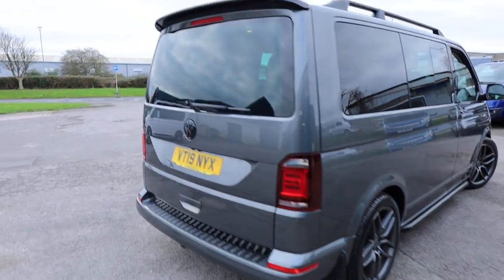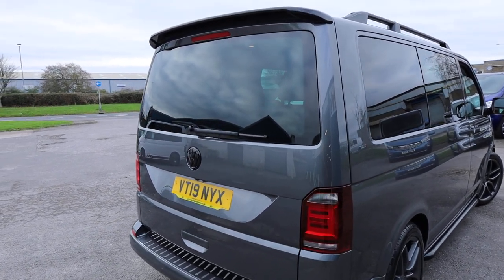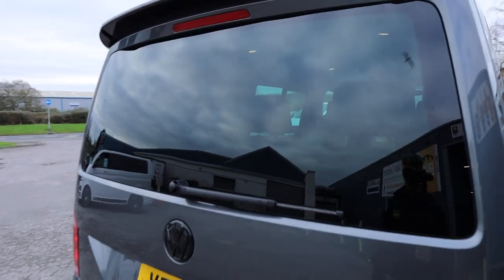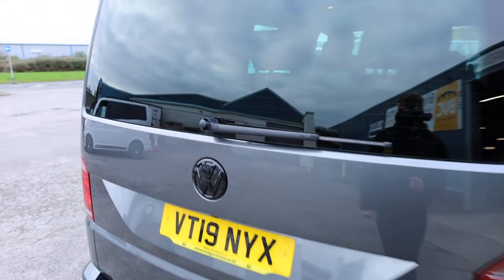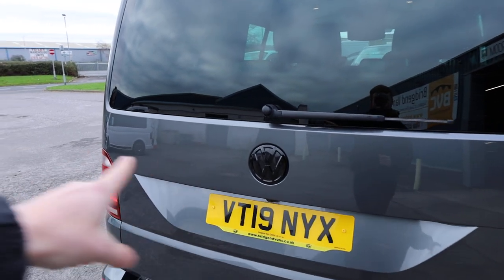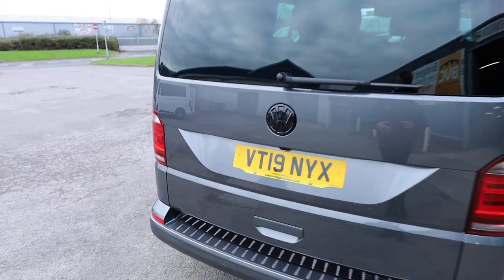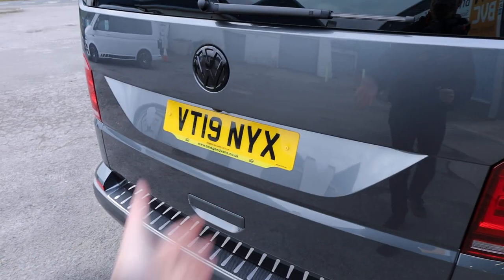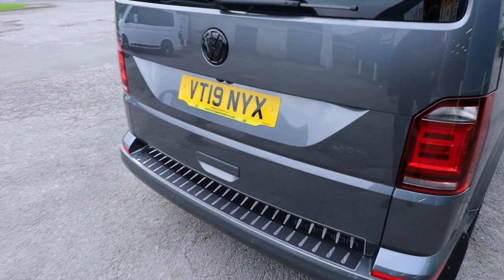Starting here at the rear of the vehicle, this one is specced with a glazed tailgate, which is generally standard. The tailgate is one door which opens up, and glazed meaning it has the rear window. You also get the heating elements there — a heated rear window — and the rear wash wipe as well. This one has been debadged, so the transporter badge has been taken off and the normal chrome badge on the back has been changed for gloss black. There's also a rear bumper protector, which I always like to see, as it's such a high-traffic area and it's so easy to scuff the top of those rear bumpers.